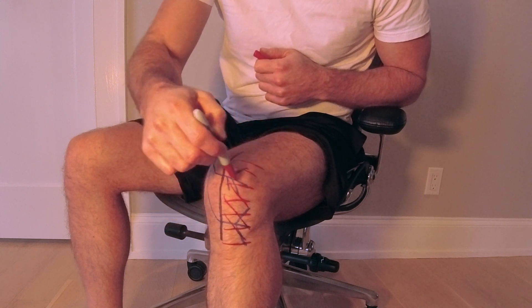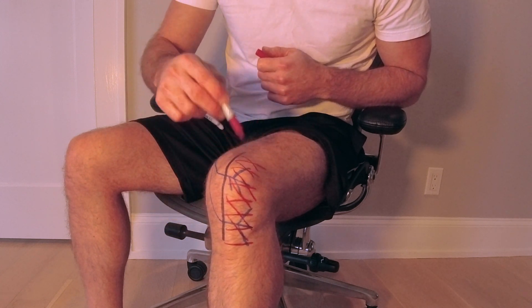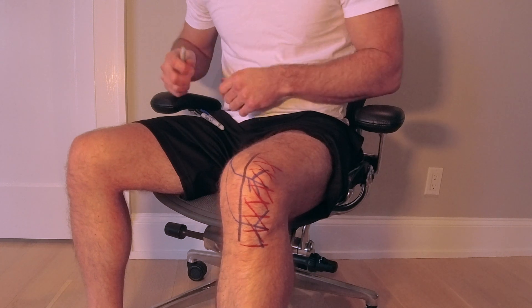Based on this anatomy, you can see how it is not possible to avoid this numb patch after knee replacement surgery. So I hope this video helps answer the question of why you might have some numbness lateral to the incision in your knee replacement. If you have any questions, please comment below.